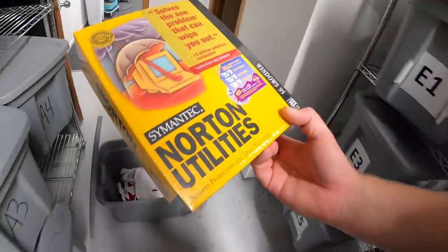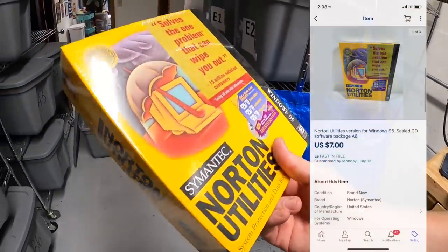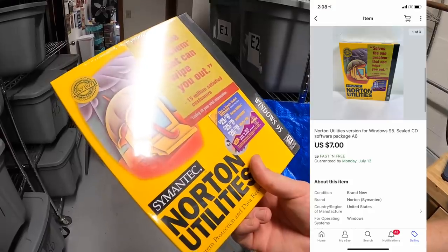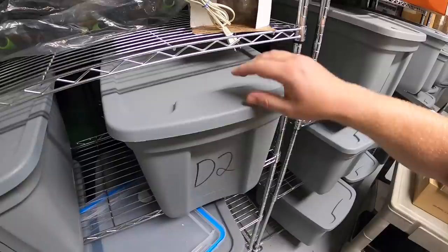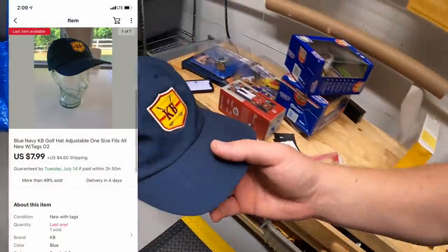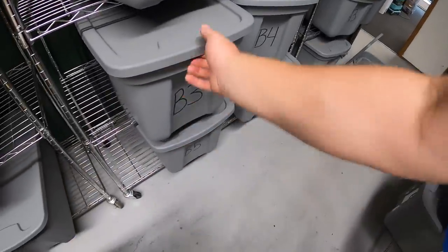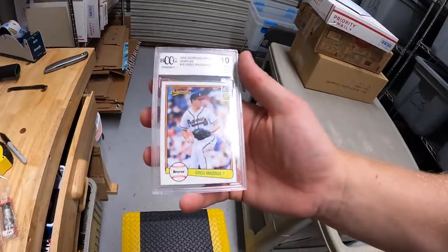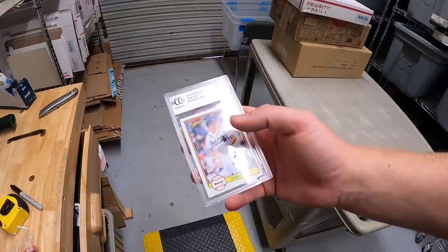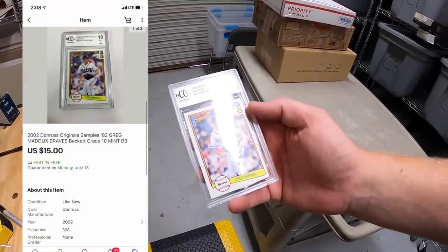Next in A6 is an old Norton Utilities antivirus, new in the plastic. I had it listed for about $10 or best offer — somebody sent me an offer of seven dollars plus shipping and I accepted. Over in D2 is a golf hat, new with tags, less than a dollar into it, sold for $7.99 plus shipping. Last is in B3 — a Greg Maddux card graded 10, listed at $20 or best offer, accepted a best offer of $15 free shipping. Eric, thank you for the business.